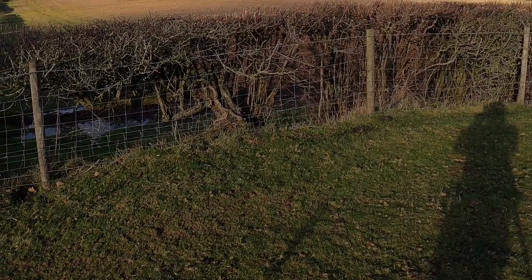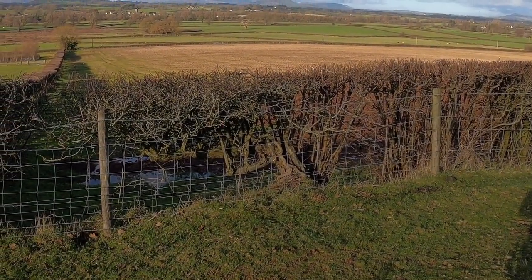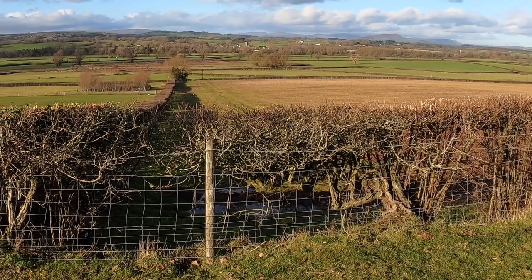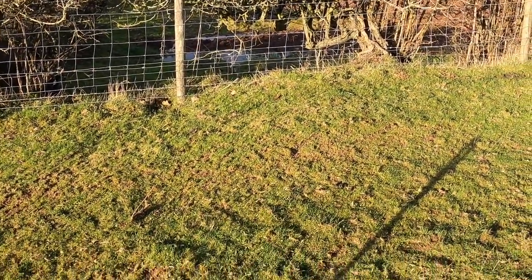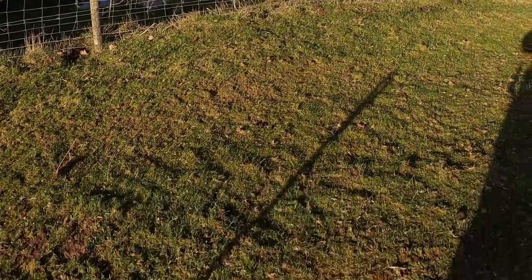How about that for a view? It really doesn't get much better than this — it's an incredible day, sunny, it's warm-ish. I think it's plus six or seven. I was lower down in this field but they've given me permission to do this higher field.